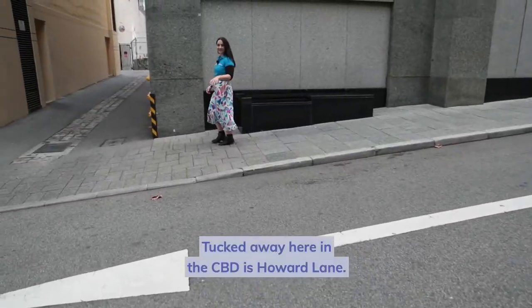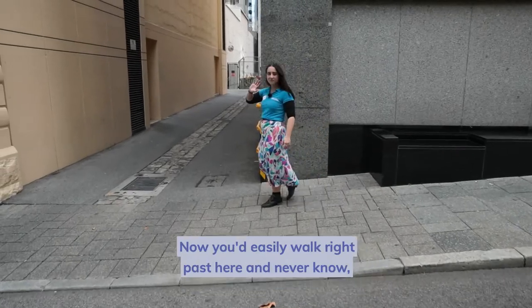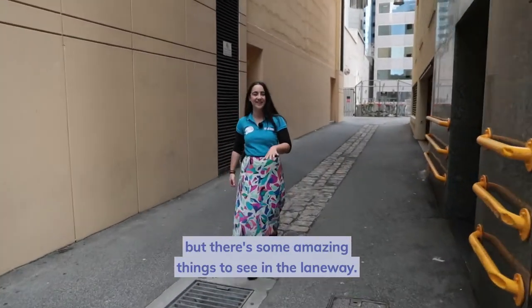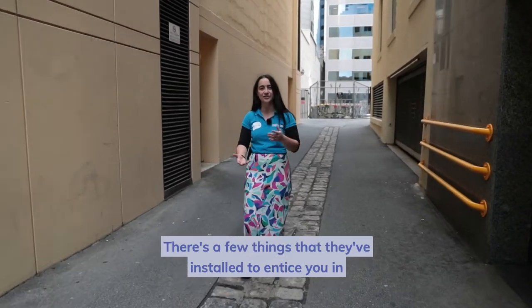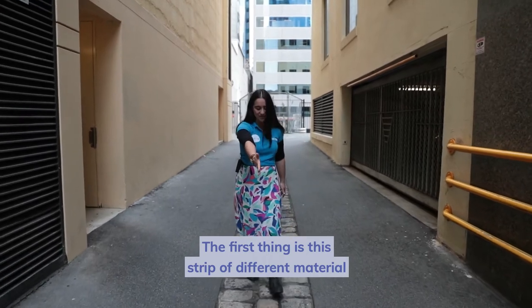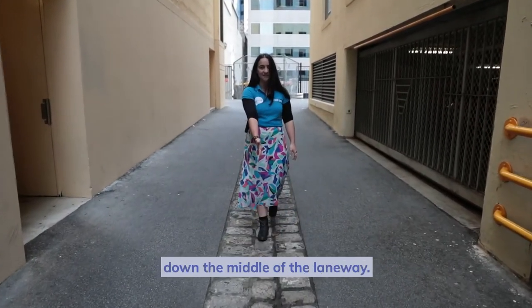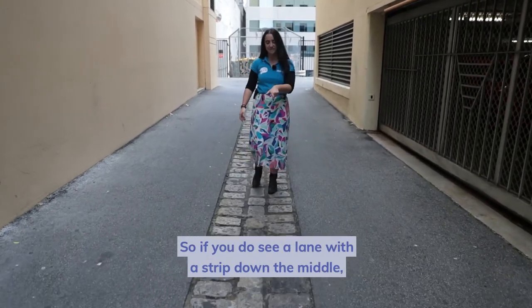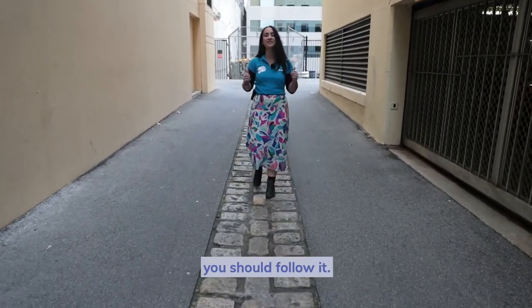Tucked away here in the CBD is Howard Lane. You'd easily walk right past here and never know, but there's some amazing things to see in the laneway. There are a few things they've installed to entice you in and make it more inviting. The first thing is this strip of different material down the middle of the laneway — it kind of acts to draw you in. So if you do see a lane with a strip down the middle, it's kind of like the yellow brick road; you should follow it.